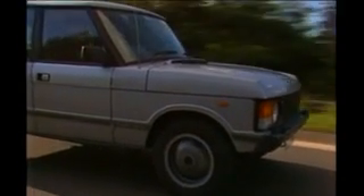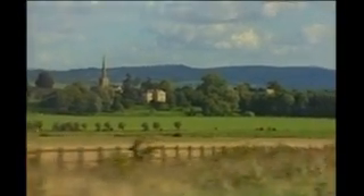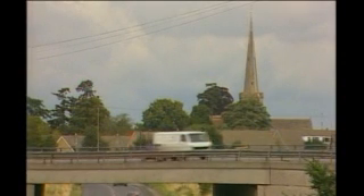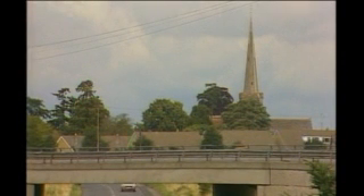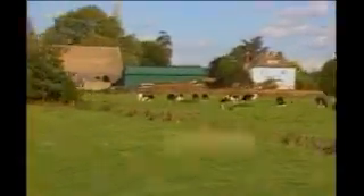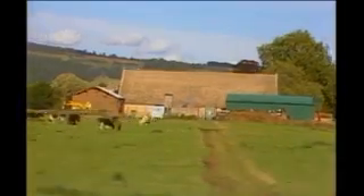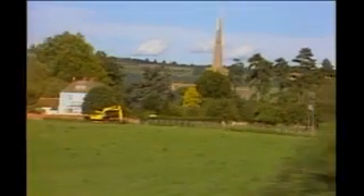We're now coming up to Bredon Village, known to the poet John Masefield who wrote 'all the lands from Ludlow Town to Bredon Spire' — and a fine spire it is. It rises about 160 feet above the Avon Vale and close by we can see a very large barn. This is the famous Bredon tithe barn, which unfortunately was set on fire by an arsonist a few years ago.